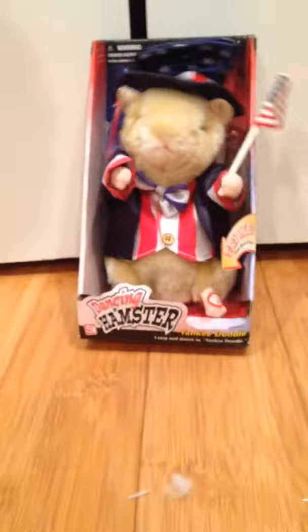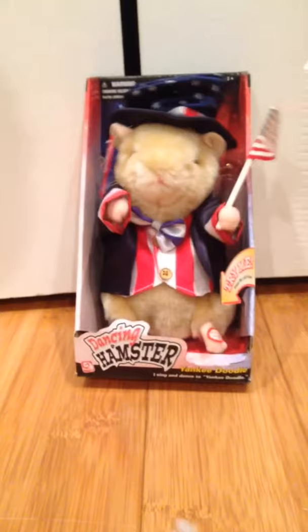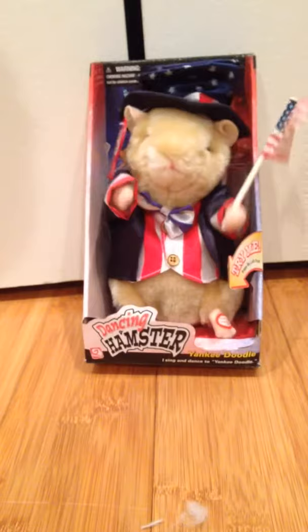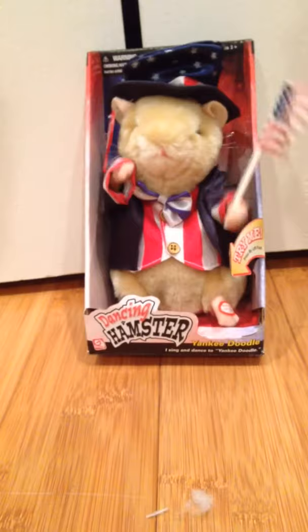I'm a Yankee Doodle Dandy, a Yankee Doodle do or die. A real live nephew of my Uncle Sam, born on the Fourth of July. I've got a Yankee Doodle sweetheart, she's my Yankee Doodle joy. Yankee Doodle came to London just to ride the pony. I am that Yankee Doodle boy. That was him — he's really cool.